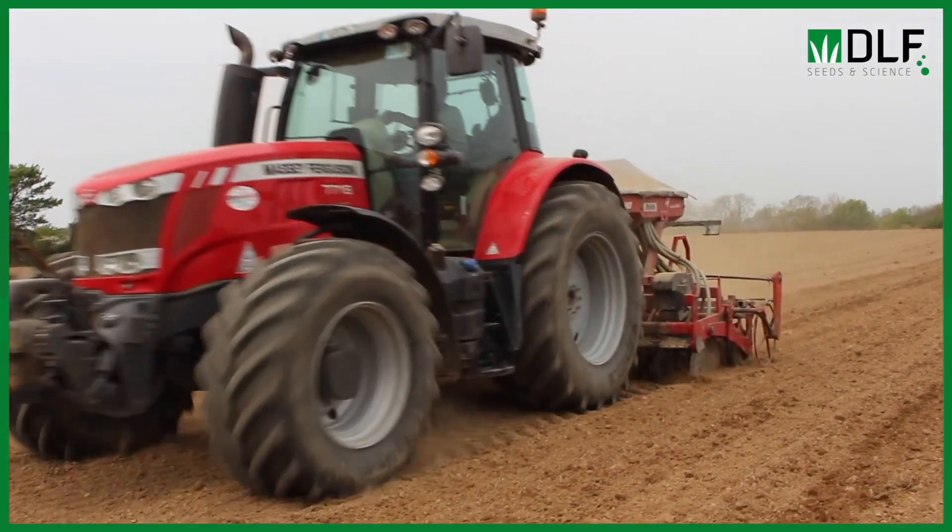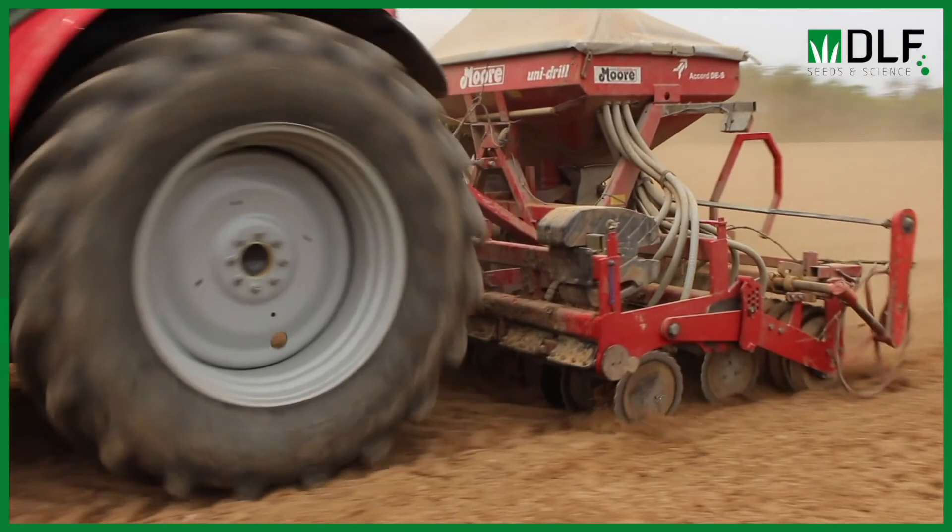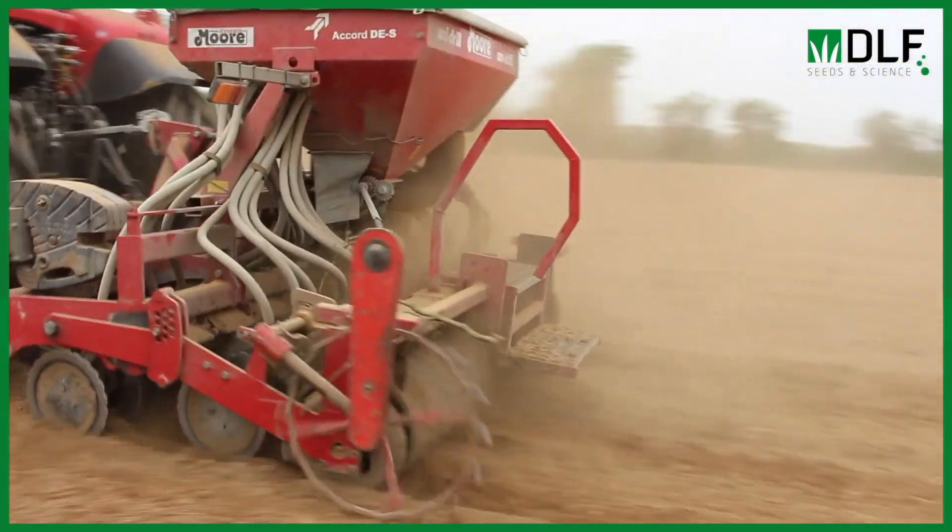For establishment, they sprayed off the old sward, then double disced it, power harrowed it, and sowed it with a one-pass system, then rolled it — pretty much the same as normal reseeding on the farm. With a trailing shoe and good quality slurry from one of his fattening tanks applied, the plan is to cut fertilizer use significantly. The objective is to cut it four times a year, which should be achievable with red clover because it generates its own nitrogen.